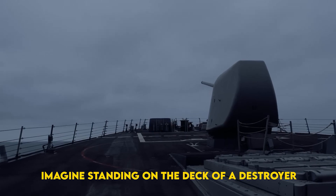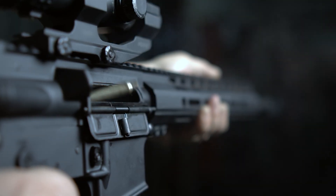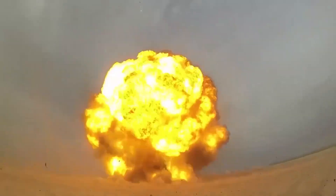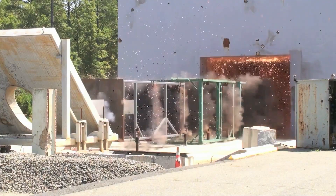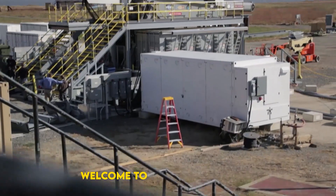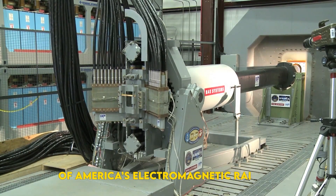Imagine standing on the deck of a destroyer as a bolt of man-made lightning hurls a metal dart six times faster than a rifle round — so fast the air itself detonates into a glowing plasma. No explosives, no rocket motor, just raw electromagnetic fury that can punch a hole in a warship 200 miles away before the enemy even hears the shot. Welcome to the age-old dream and unfinished saga of America's electromagnetic railgun.